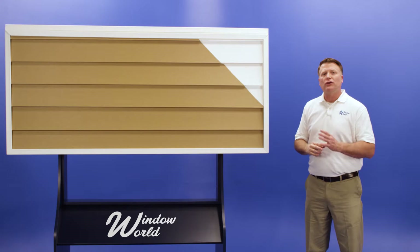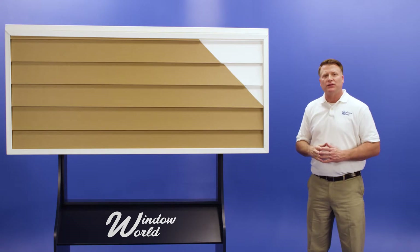Providing powerful insulation with high-density foam, Window World's Siding stands up to the elements while making your home energy efficient.